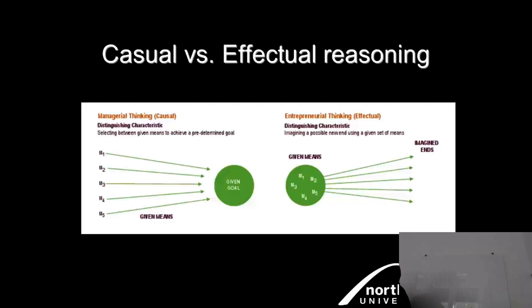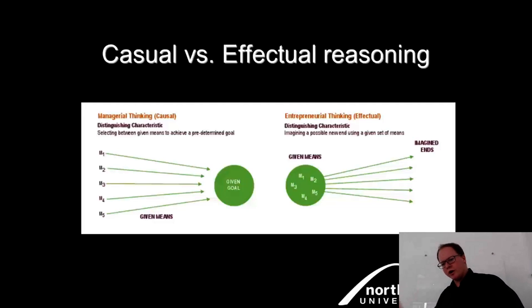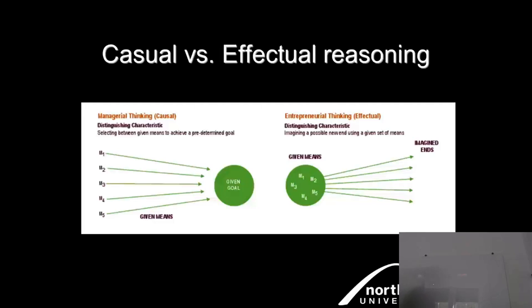Managerial thinking is causal; entrepreneurial thinking — as identified by Sarasvathy — is more effectual. With effectual thinking, you do a thorough analysis of what you have ready to hand: your relationships, networks, friends, past experience, university networks. You analyze those means, then imagine how you can solve a problem for a friend, or how your means could come together to create a better product or service for someone.